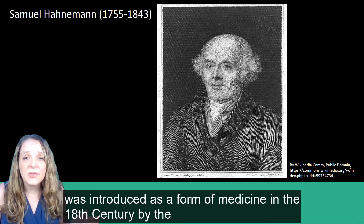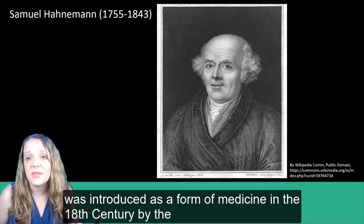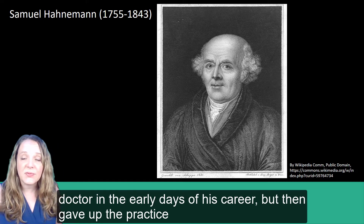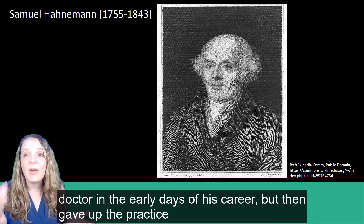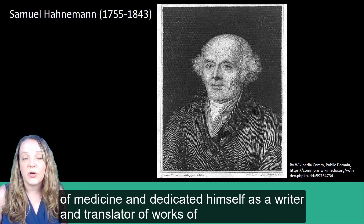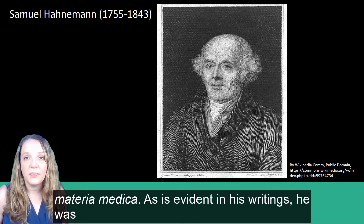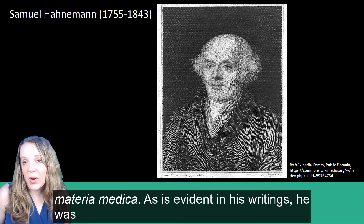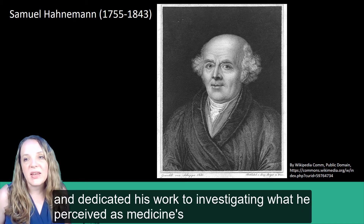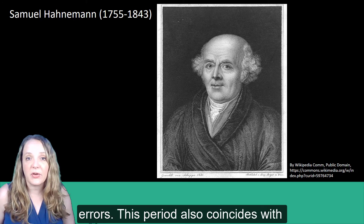Homeopathy was introduced as a form of medicine in the 18th century by the German physician Samuel Hahnemann, who was a village doctor in the early days of his career. He then gave up the practice of medicine and dedicated himself as a writer and translator of works of Materia Medica. As is evident in his writings, he was very dissatisfied with the state of medicine at the time, and dedicated his work to investigating what he perceived to be medicine's errors.